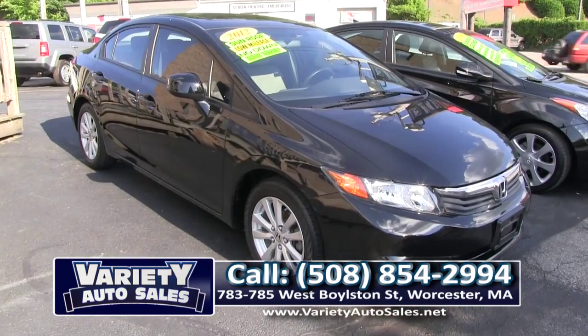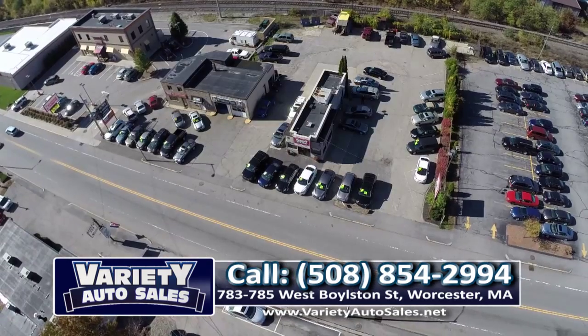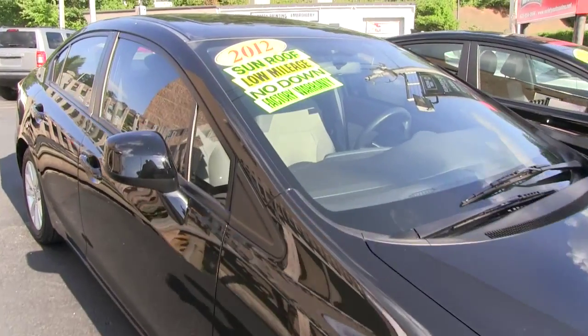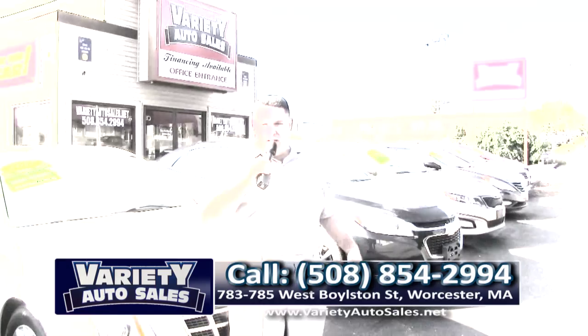Last but not least this week, folks — we have the 2012 Honda Civic, everybody's favorite. This has a sunroof, factory warranty, it's a one owner off lease. Just a really nice car. If you're looking for safe, dependable, and reliable — that's the Honda. This one has the sunroof; like new except for the price.